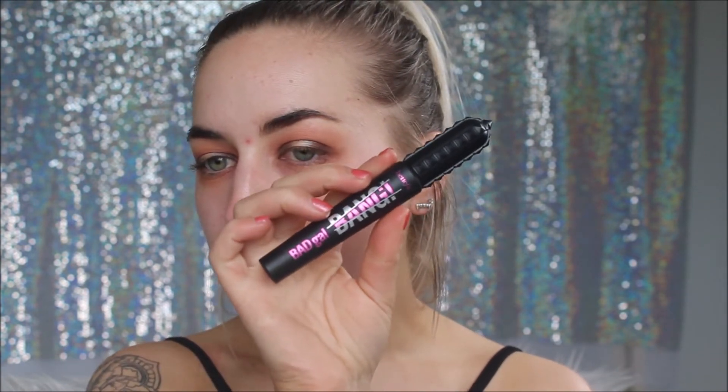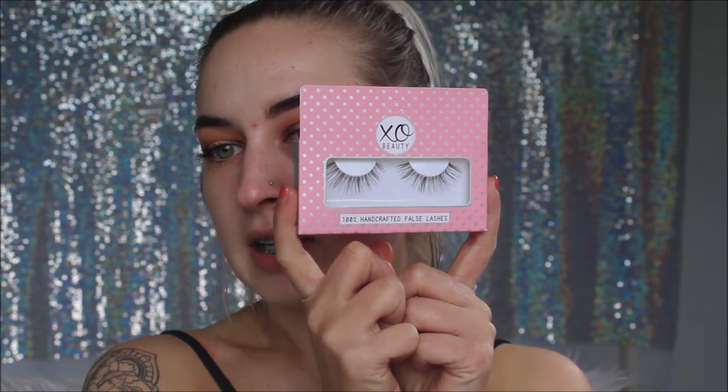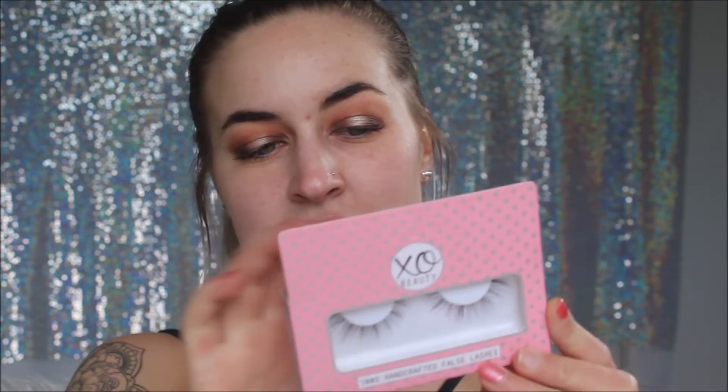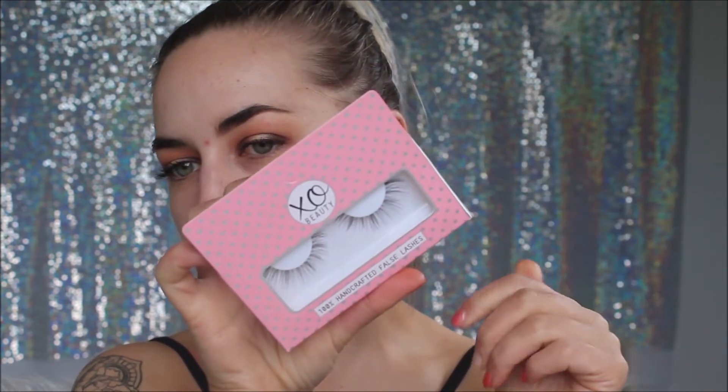For mascara they picked the Benefit Bad Girl Bang — probably my next favourite after the Roller Lash. I'm just putting a little bit on since we are wearing false lashes. They chose the Exo Beauty Glamorista — nice and natural-ish lashes. I love my Exo Beauty lashes, I'll leave a link below — they're quite affordable too. I'm going to hop off camera to cut and apply them, then come back for the face.